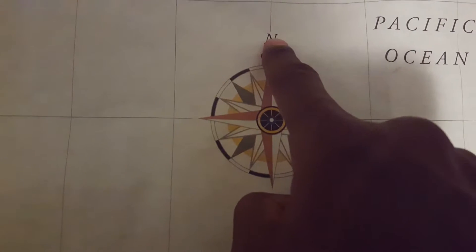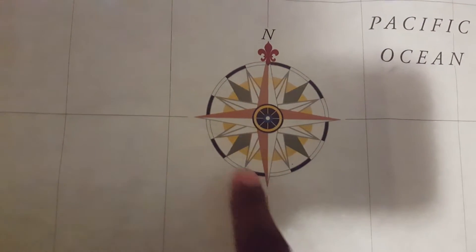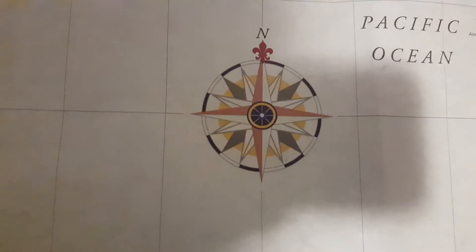Here we have a map with a compass rose on it. I will explain your cardinal directions: north, east, south, west — represented on this compass. North, east, south, and west.